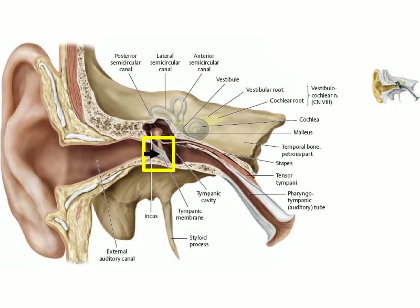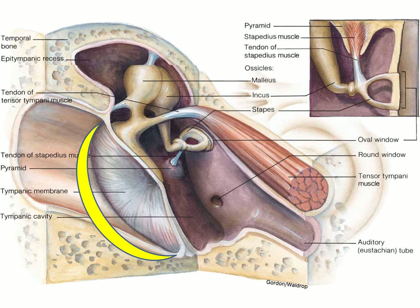The lateral wall of the middle ear is made by the tympanic membrane. The malleus is attached to the tympanic membrane, creating a depression. The round window is also visible, as is the exit of the pyramidal space where the stapedius muscle is located — its tendon comes out and attaches to the handle of the stapes.